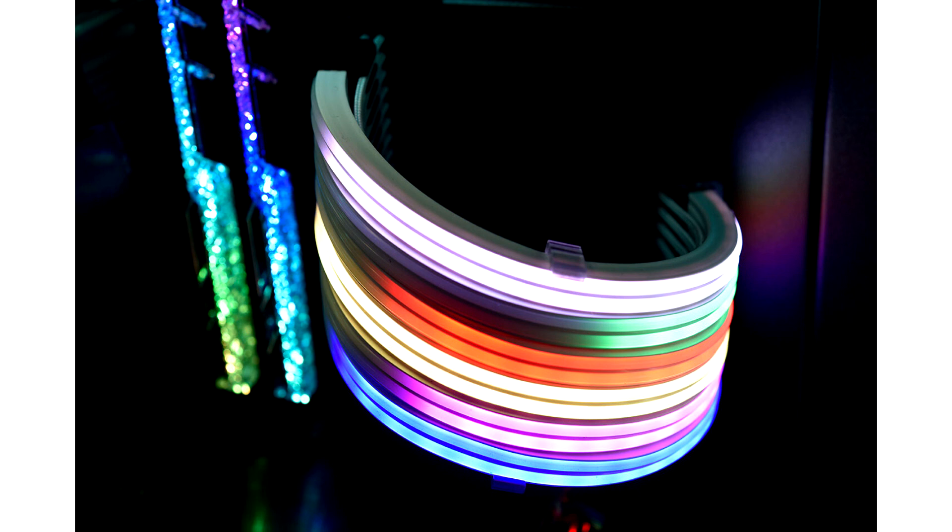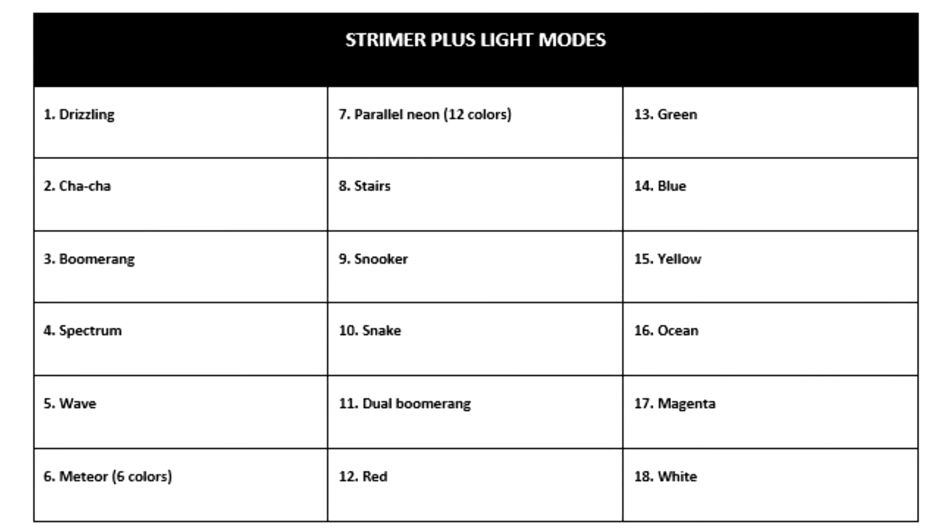The new Strymer Plus has up to 120 LEDs for brighter and more complex light effects. With a cleaner look and an improved installation process, adding an extra layer of stylish and unique flair to a PC has never been easier. The Strymer Plus brings next-level brightness, light configurations, and flexibility.